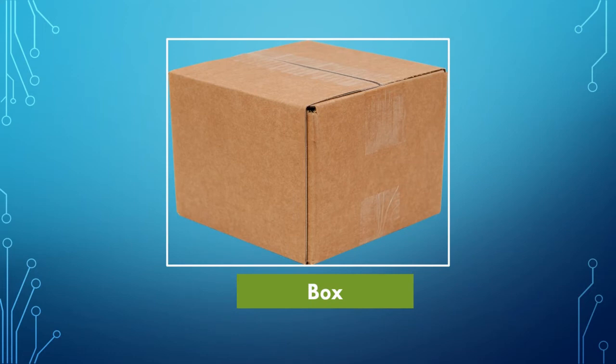This picture is — yes, it's a box. We use a box to keep our things properly in one place.